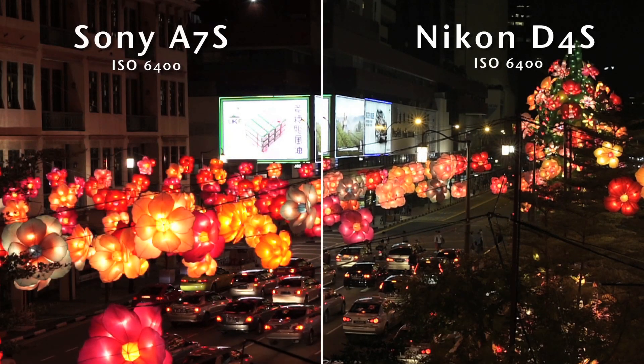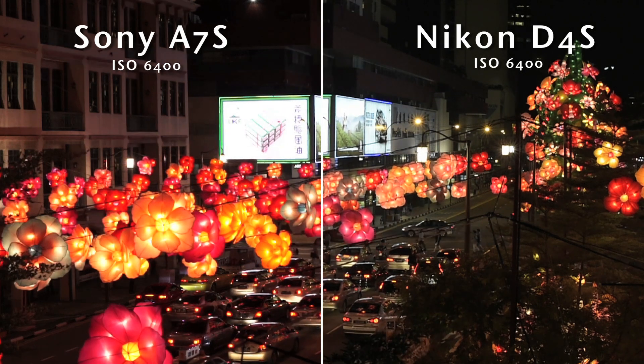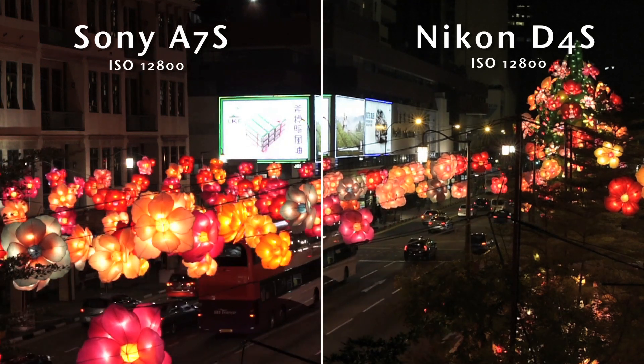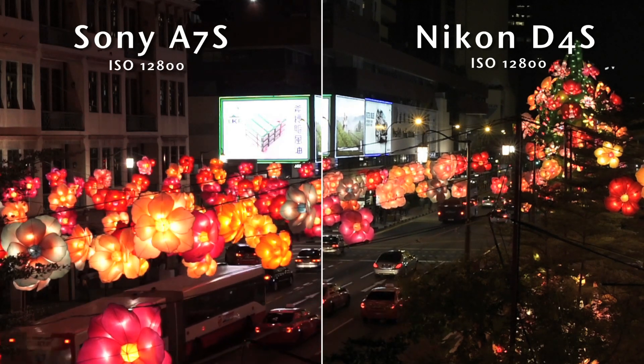As you can see, video from both cameras is very clean at this level. The D4S seems to expose about half a stop darker than the A7S. Moving up to ISO 12,800, the video still looks good on both cameras, with perhaps a touch more noise in the shadows.